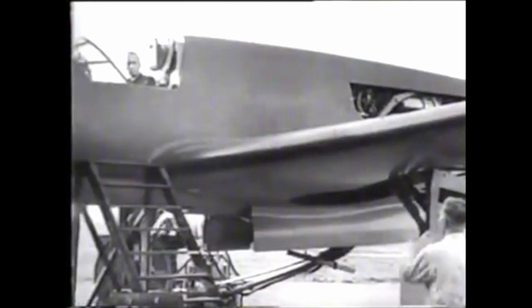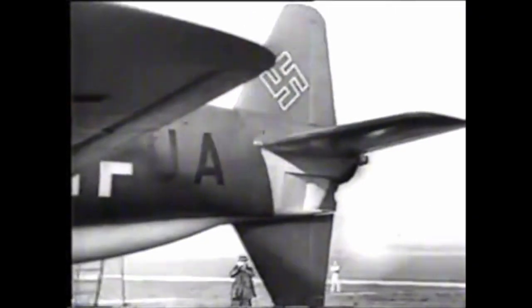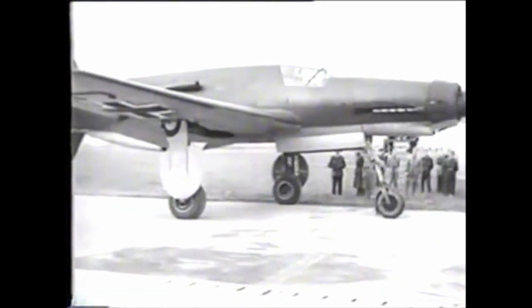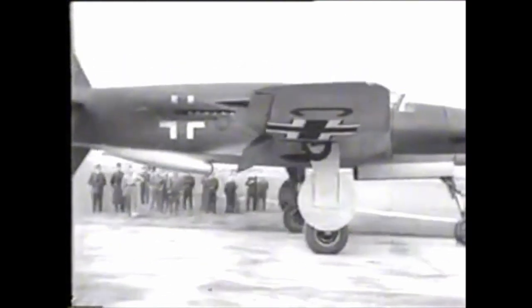The Dornier push-pull engine configuration developed propulsion from the front Daimler-Benz engine and tractive force from the rear. Minimal net torque gave the pilot good control, and if either engine failed there would be none of the issues common to failure in an aircraft where there is an engine on each wing. The two centreline engines also have less frontal area and so less drag than conventional twins.